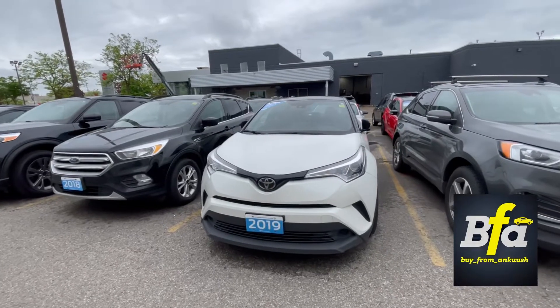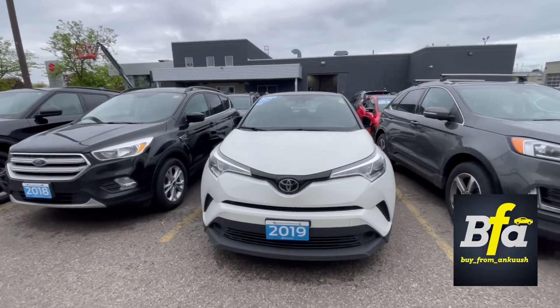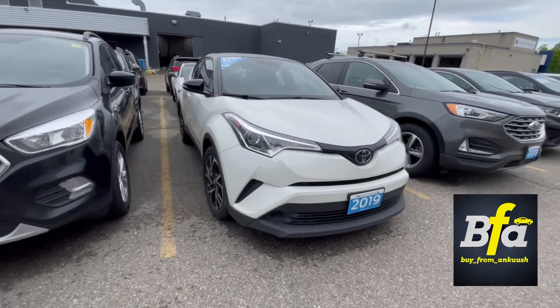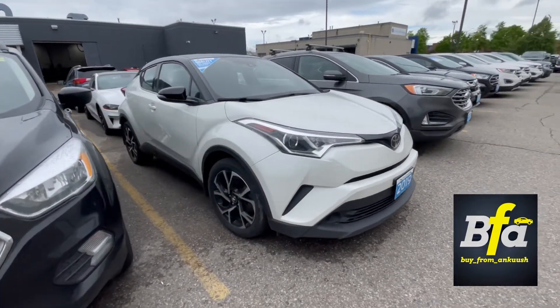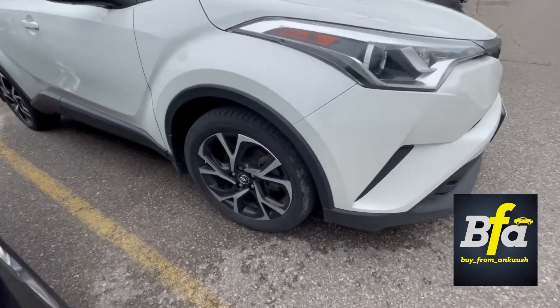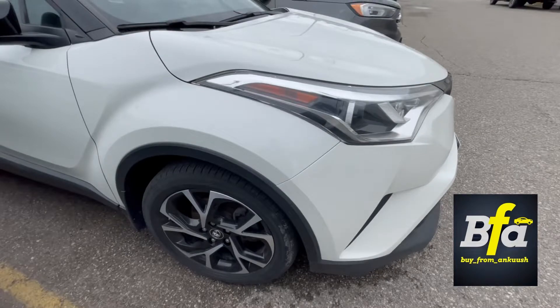Hello everyone and welcome to my YouTube channel. Presenting the 2019 Toyota CH-R, a hot hatch in a nice white color. It gets a dual tone rim — brushed aluminium with black inserts — and all season tires.